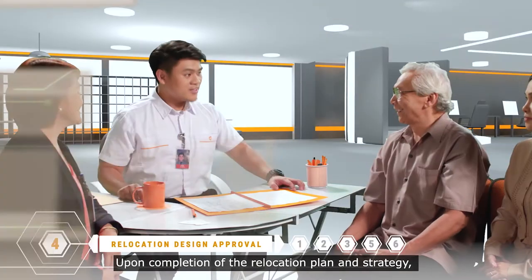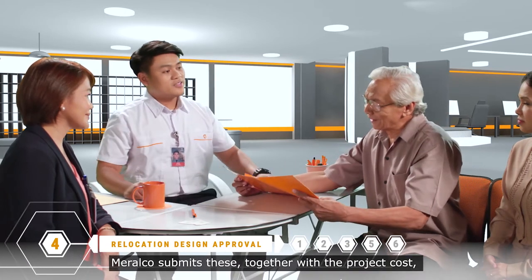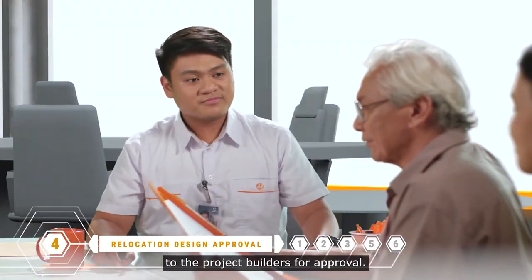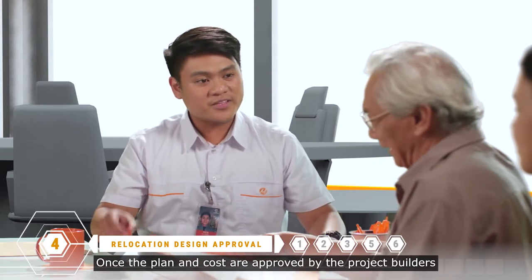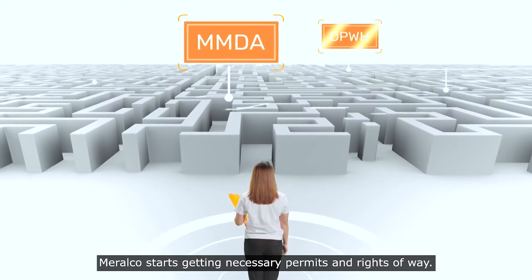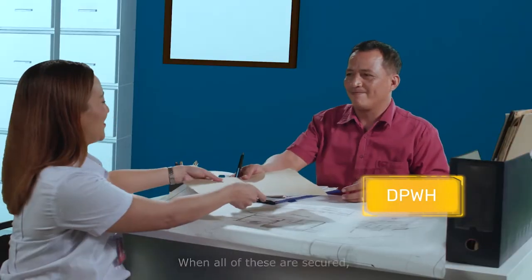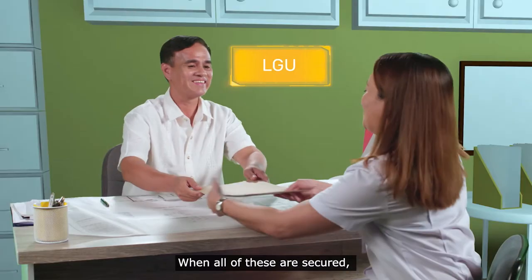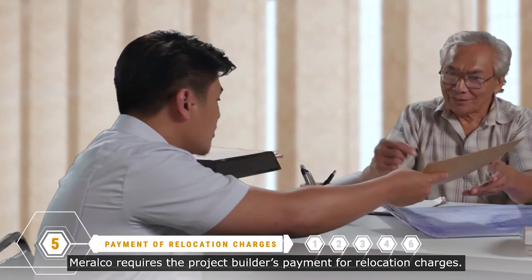Upon completion of the relocation plan and strategy, Meralco submits these, together with the project cost, to the project builders for approval. Once the plan and cost are approved by the project builders, Meralco starts getting the necessary permits and rights-of-way. When all of these are secured, Meralco requires the project builder's payment for relocation charges.